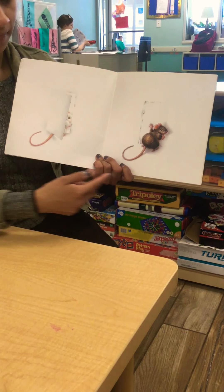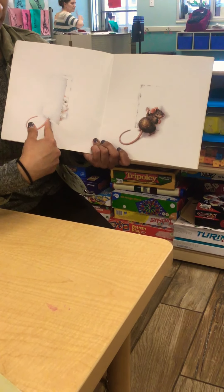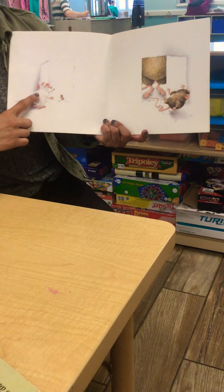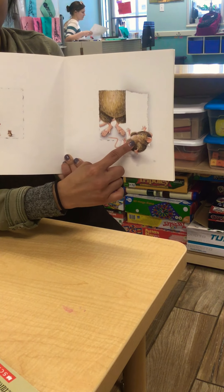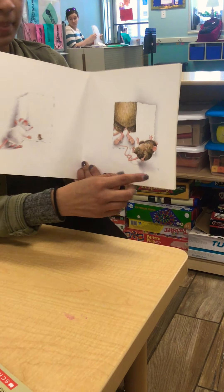This mouse is leaving. This mouse is coming — or he's here. The opposites: he's going out and he's inside. This mouse is big and this mouse is small — it's an opposite. This mouse is small and this mouse is big. They're opposites.